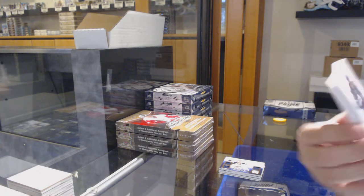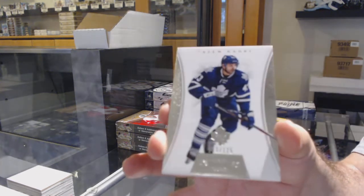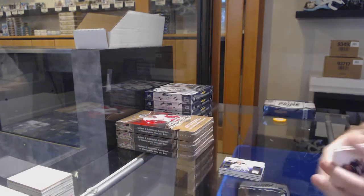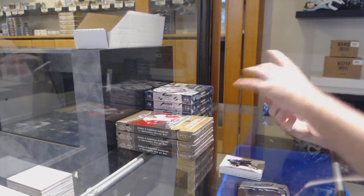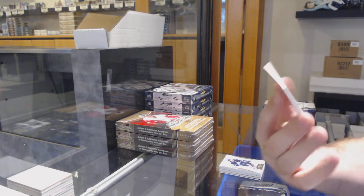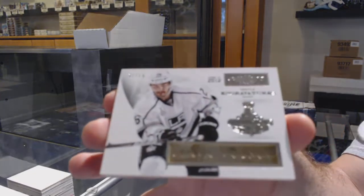We've got for the Maple Leafs to 125, Nazem Kadri. And we've got for the LA Kings, number to 15 in Gravatures, Slava Buenas.